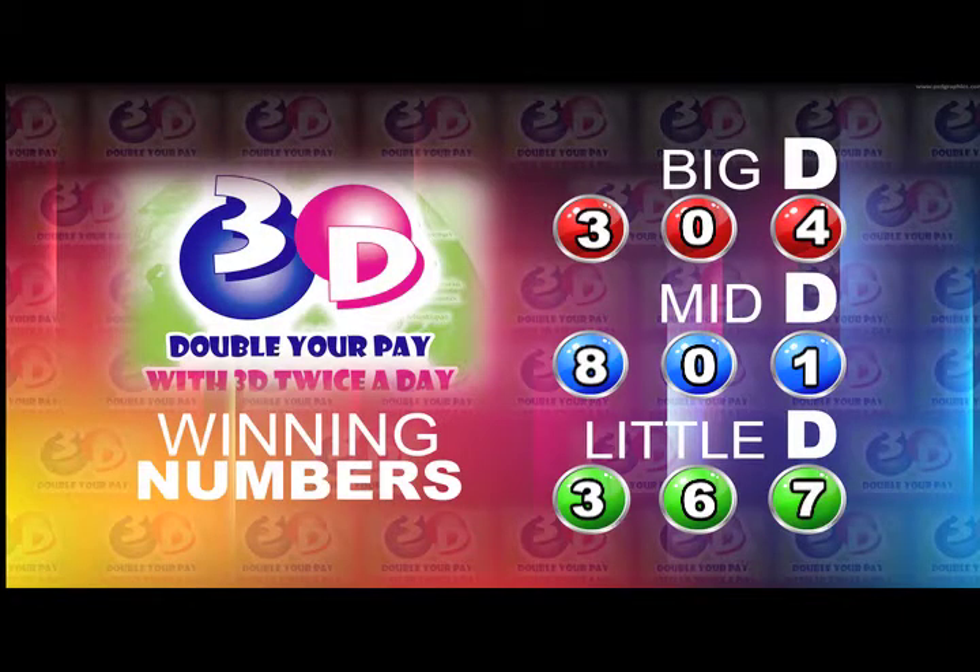The Big D winning number: 3-0-4. The Mid D winning number: 8-0-1. And the Little D winning number: 3-6-7. I'd like to thank you for playing 3D and remind you our next draw is this evening at 9.